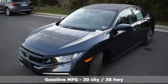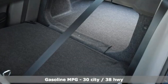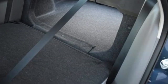Streaming audio, wireless phone connectivity, air conditioning, configurable instrument gauges, key fob activated rear windows.